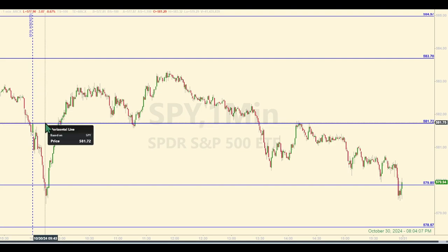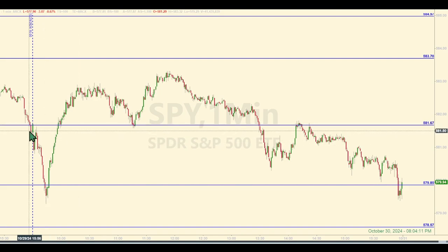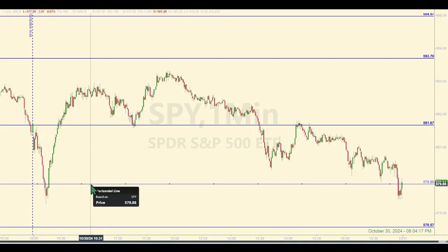The operating level would have been $581.67, bringing it down 5 cents toward price. So we can adjust that now. I'll go ahead and adjust the other level down below at $579.90. Just pay attention to how close they got right after the opening bell. So no trades until price came into $579.90.